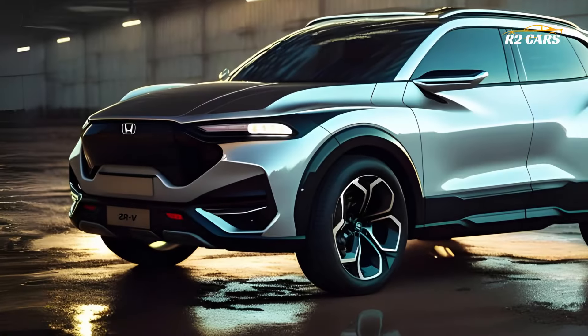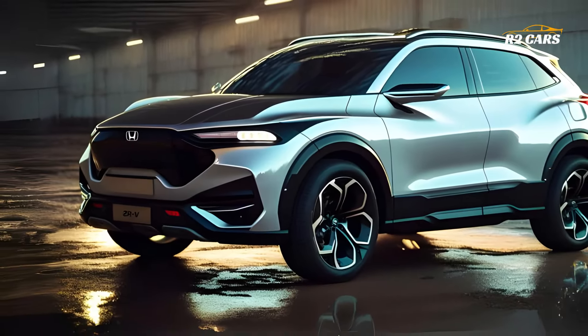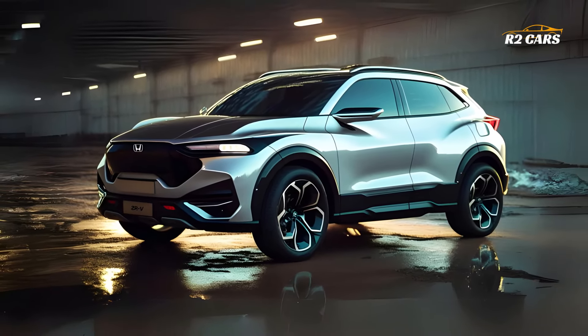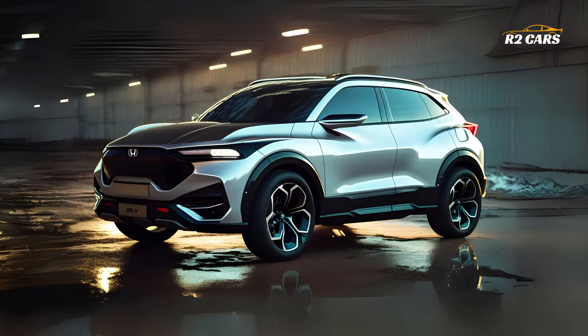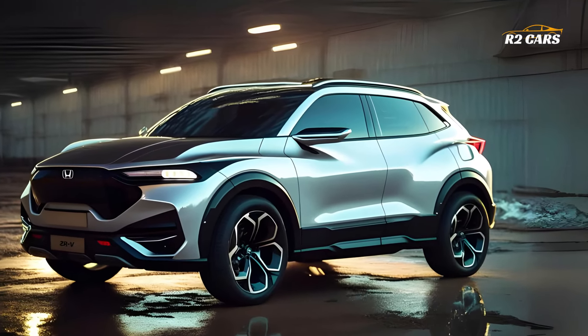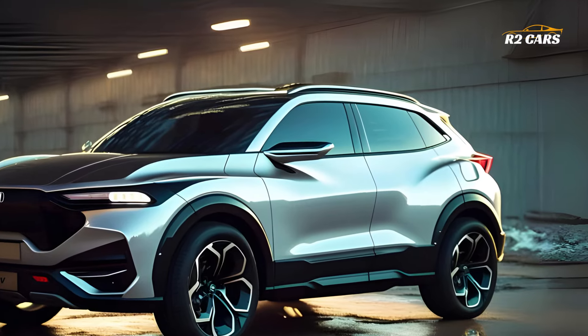The Z-RV has Honda's latest infotainment system, with a big touchscreen, smartphone integration, and straightforward controls. The Z-RV makes every trip pleasurable and connected with streaming music, real-time maps, and hands-free communications.